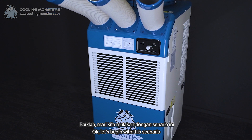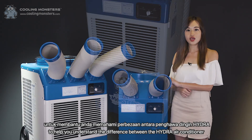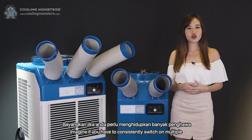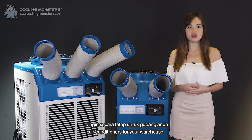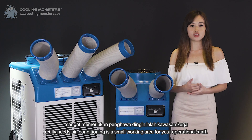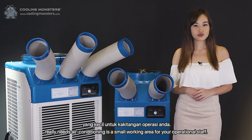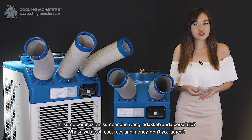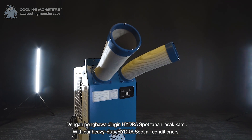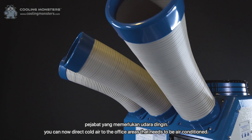Let's begin with this scenario to help you understand the difference between the Hydra Air Conditioner and the normal air conditioner. Imagine if you have to consistently switch on multiple air conditioners for your warehouse when the only spot that really needs air conditioning is a small working area for your operational staff. What a waste of resources and money, don't you agree? With our heavy duty Hydra Sport Air Conditioners, you can now direct cold air to the office areas that need to be air conditioned.